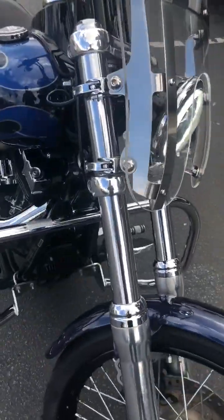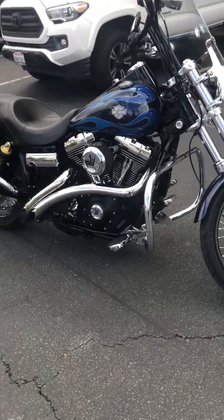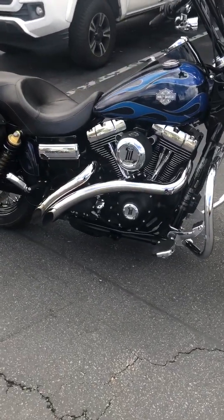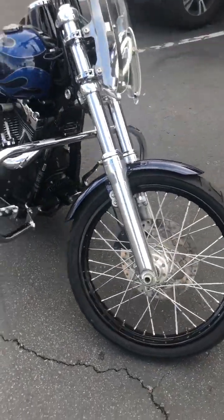Custom bars with risers. I think I got everything — it's loaded up. Beautiful light. Come on down and give it a test drive here at Big Harley-Davidson, San Marcos.